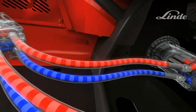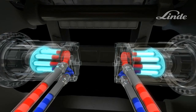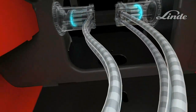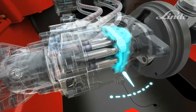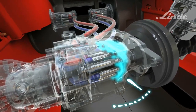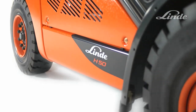Two axial piston motors, one at each drive wheel, turn the oil flow into a circular movement to drive the wheels. Truck speed depends on the output of the pump: as the swashplate angle increases, more oil flows and the truck accelerates smoothly and steplessly. If the swashplate swivels back, the truck decelerates without the need for an additional braking system and without any wear and tear to components. When the swashplate is in a neutral position, no oil flows and the truck remains stationary.